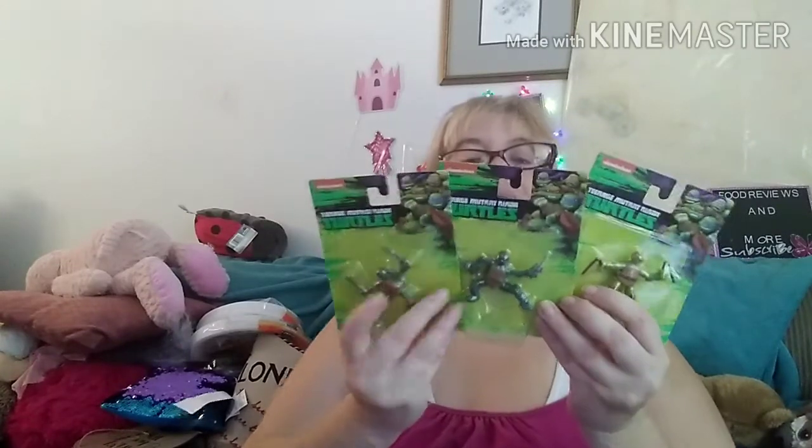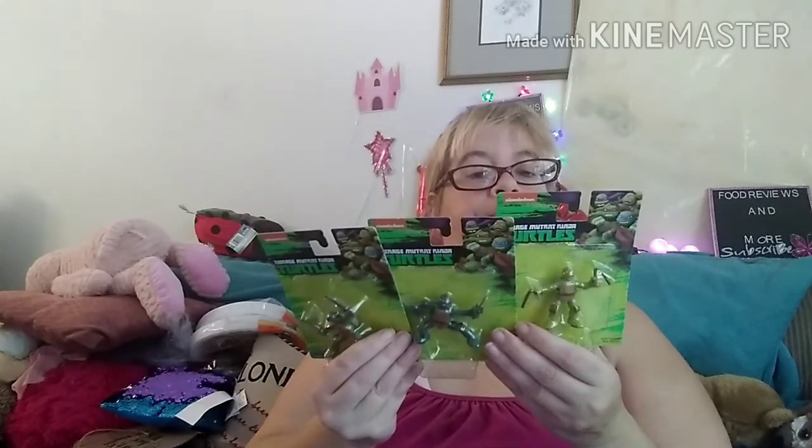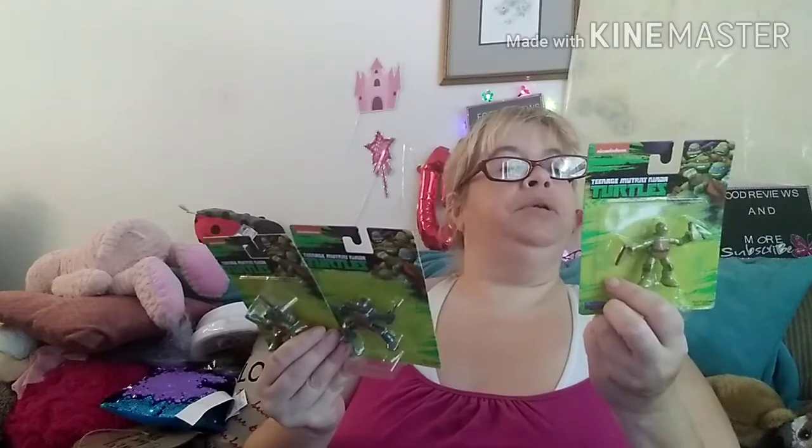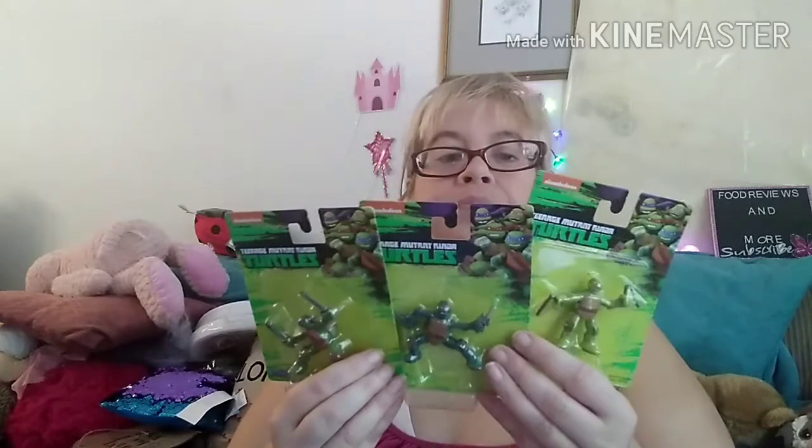I found these at the Dollar Tree in Warwick, Rhode Island — I don't think the Coventry store has them. They're by Playmate Toys. I'm not going to say who they're for, but they're not for me. There's Michelangelo, Leonardo, and Donatello — so you get three different ones. These are cute.